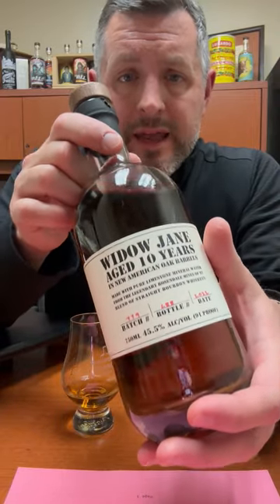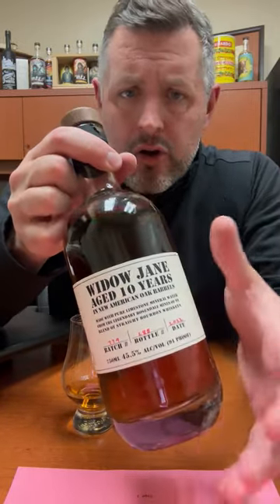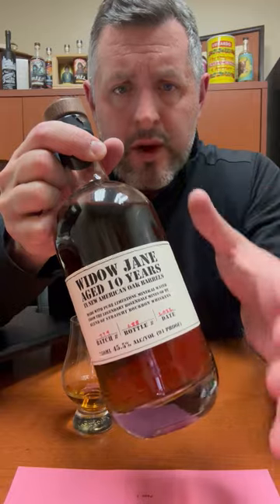Today I'm taking a look at Widow Jane. This is a 10-year New York blend of straight bourbons of Indiana, Tennessee, and Kentucky origin. I think you're going to see a lot more of these because it's harder and harder to come by and source straight whiskeys, especially of this age. So this is really a true craft blend.